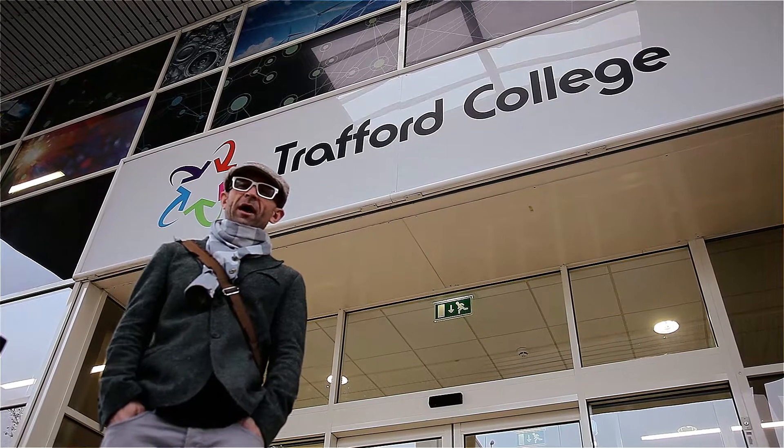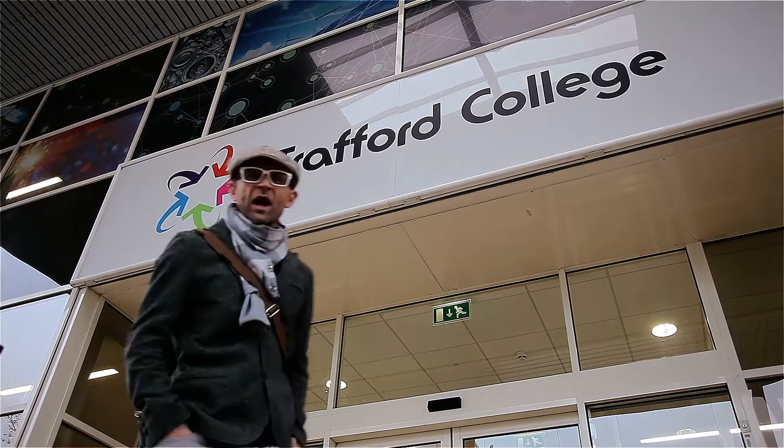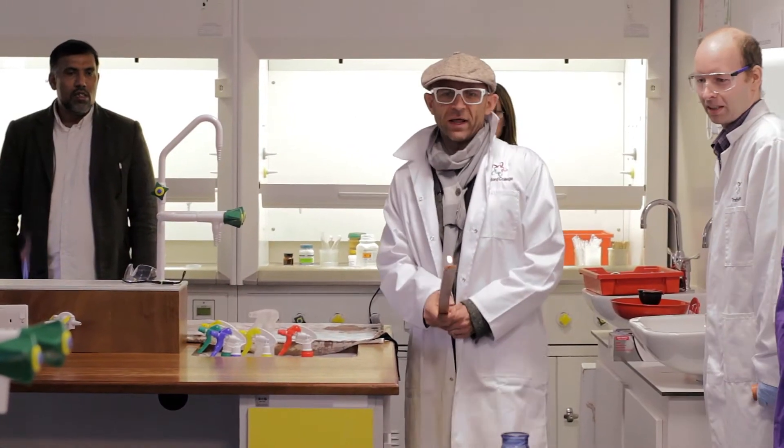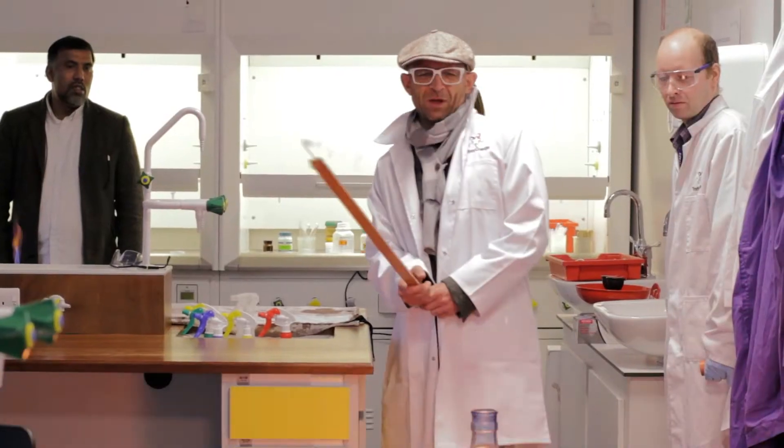Hello, I'm Jason Bradbury and I'm here at Trafford College's Centre for Science and Technology. Self-confessed geek and fan of science and technology, I'm really excited by what I've seen today. It kind of makes me want to invent a time machine. Seriously, I really enjoyed the tour — I'm inspired and I definitely get that here.